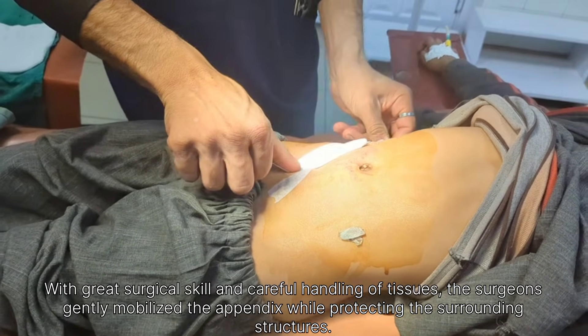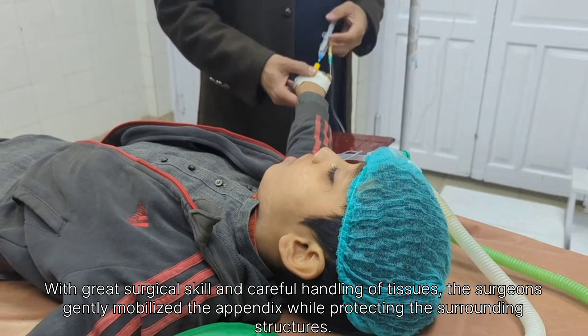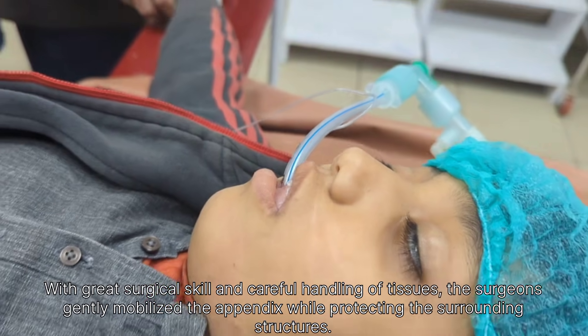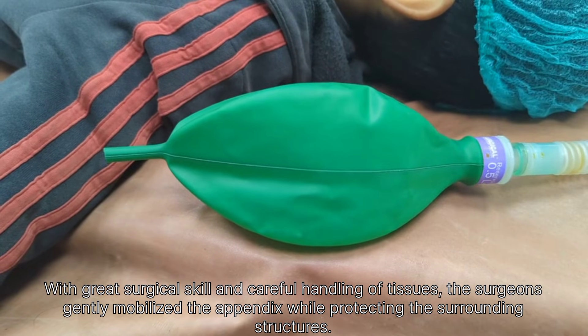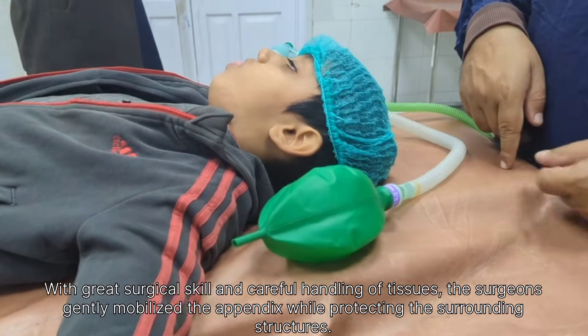The patient was then transferred to the recovery room under close supervision. Pain management was initiated as per postoperative orders to ensure patient comfort. The surgical dressing was regularly inspected for soakage or bleeding, and any abnormal findings were promptly addressed. Fluid balance was maintained and intravenous fluids were continued as prescribed.